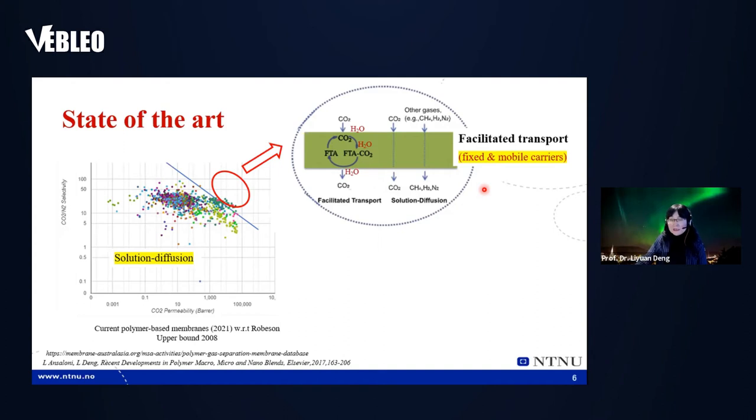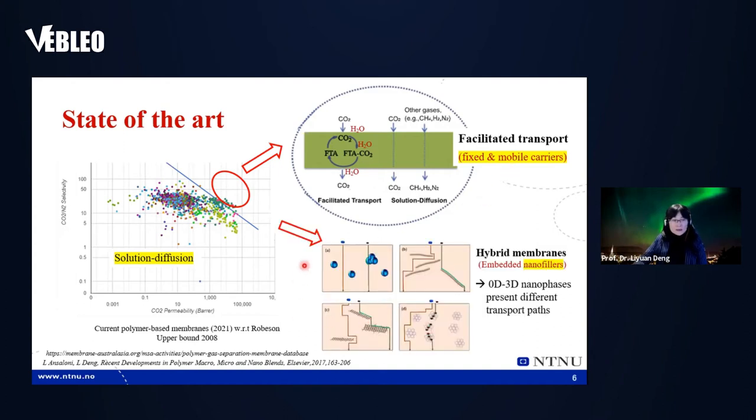There is another approach: adding fillers into the polymer. Because of adding fillers of different shapes — from 0D particles to 1D fibers, 2D nanosheets, and 3D porous structures — we can change the chain packing in the polymer and improve transport. These are two approaches: we can take one or the other, or we can combine them. This is the background of the project.